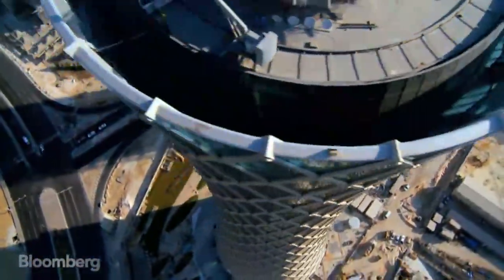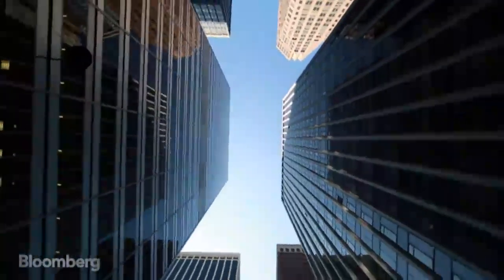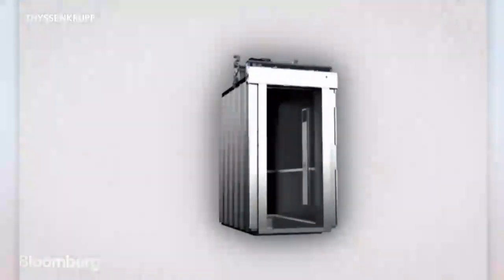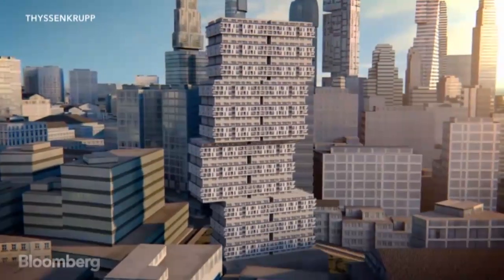Skyscrapers are, by definition, tall. But what if they could be even taller? A company in Germany has unveiled a prototype for an elevator that could revolutionize the size and shape of future skyscrapers.